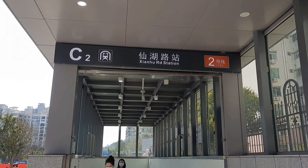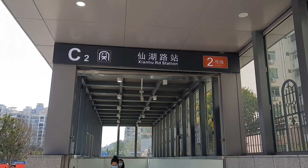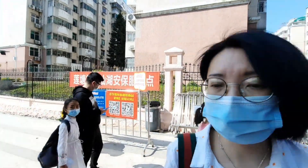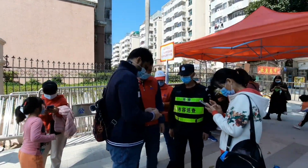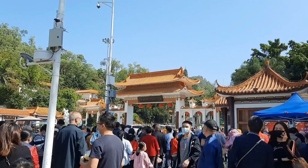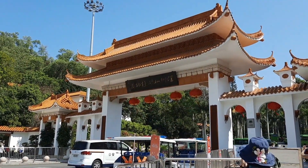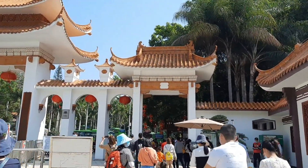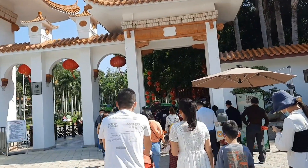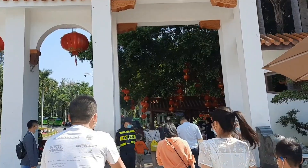First of all, I will tell you how to come to this temple. You have to take the exit to this temple and you have to take a ticket. Either you can take it online or scan the barcode and purchase tickets here. This is the entrance gate of the temple. This is actually a botanical garden, so we have to walk almost 40 minutes to reach the temple.